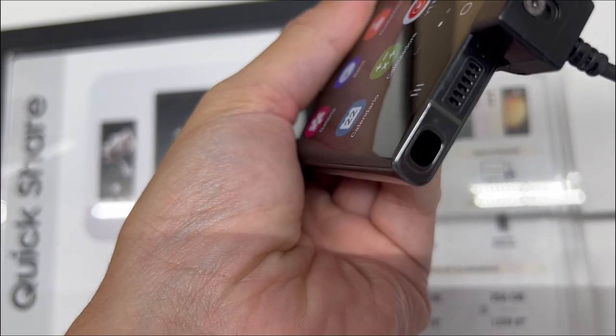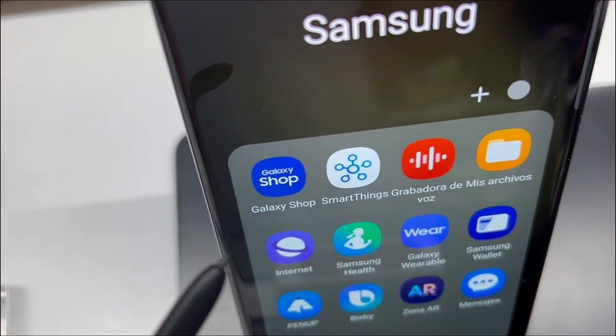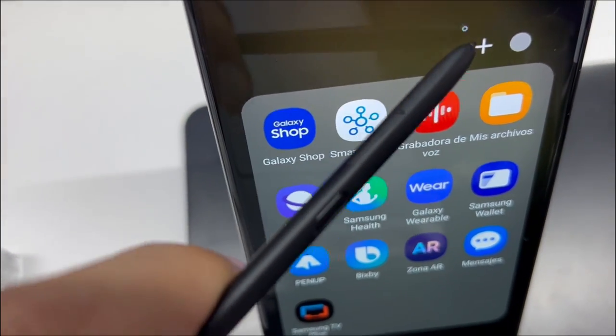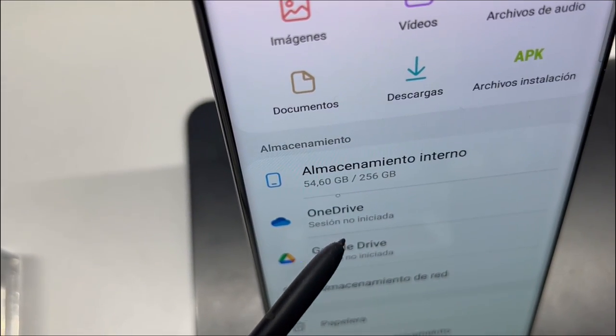The Galaxy S23 Ultra is refinement at its best, offering sleek design, an eco-conscious build, and impressive performance. It is a top Android contender, but choosing between it and its predecessor might come down to personal choice and budget.